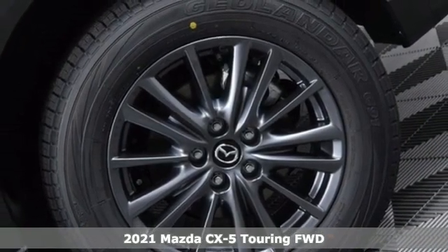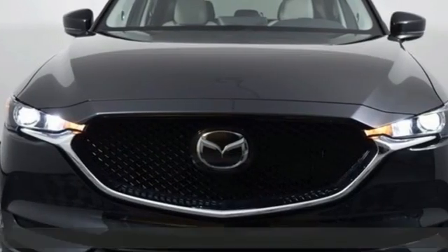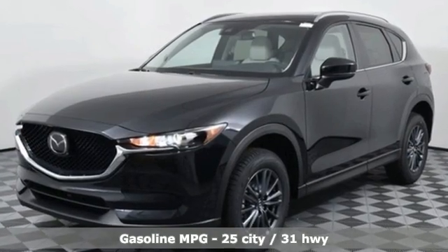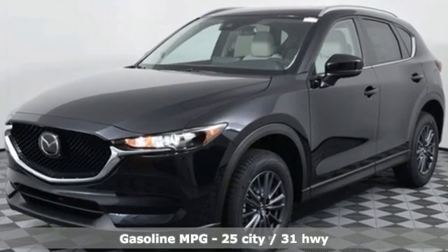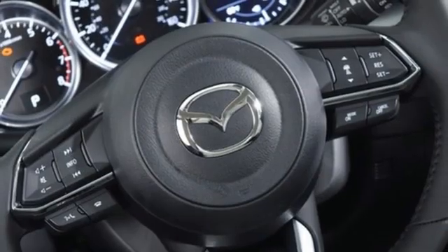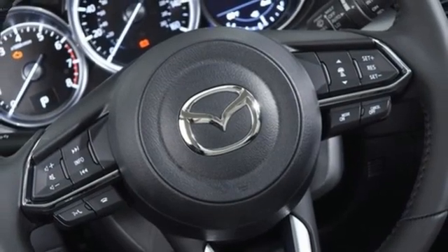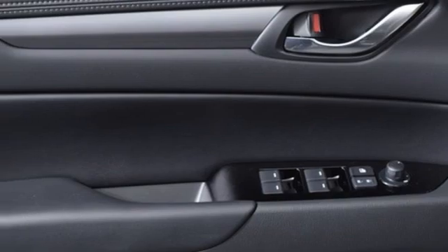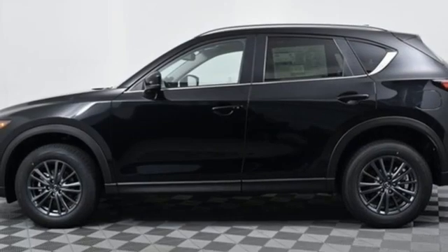It's well equipped with the features you need: inline four-cylinder engine, dual zone climate control, streaming audio, auto dimming rear view mirror, driver memory seats, wi-fi hotspot, external memory control, express open sliding and tilting sunroof.